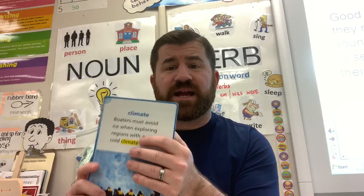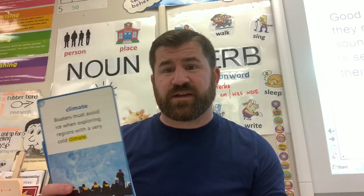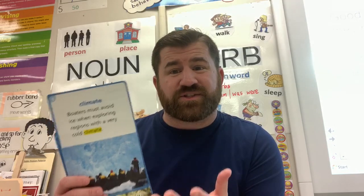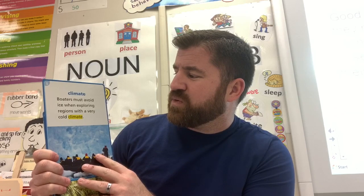Our next word is 'climate.' Climate describes the average or typical weather in a particular place. Think about the climate we have — right now we are in spring, so our climate is a little different than it was in winter. In winter it's really cold and sometimes icy; now it's starting to warm up. Once it gets to summer, our climate will be really warm. Boaters must avoid ice when exploring regions with a very cold climate.